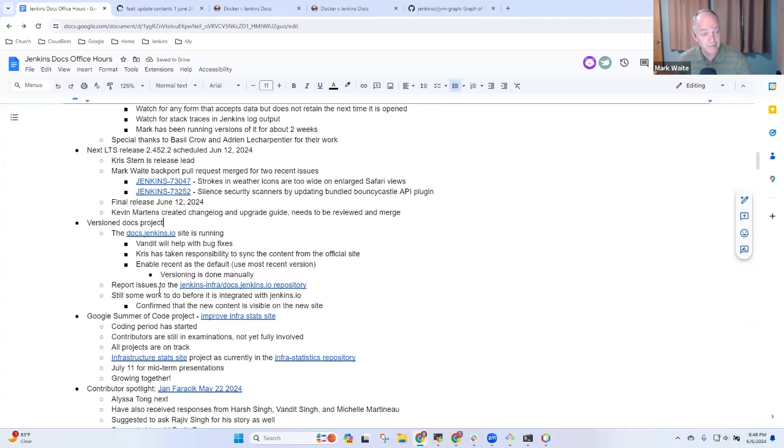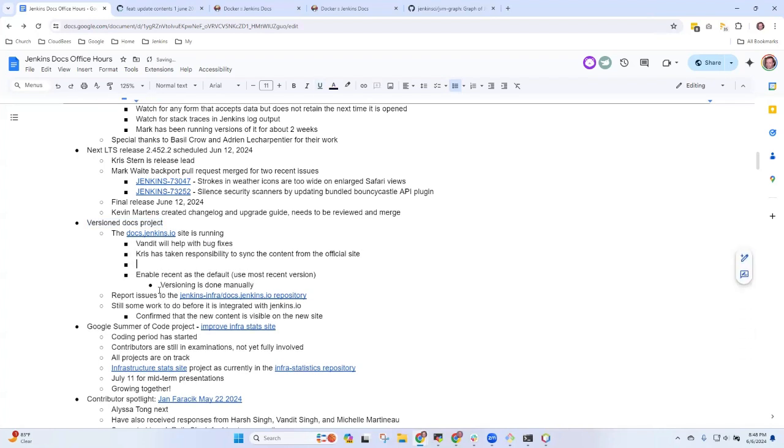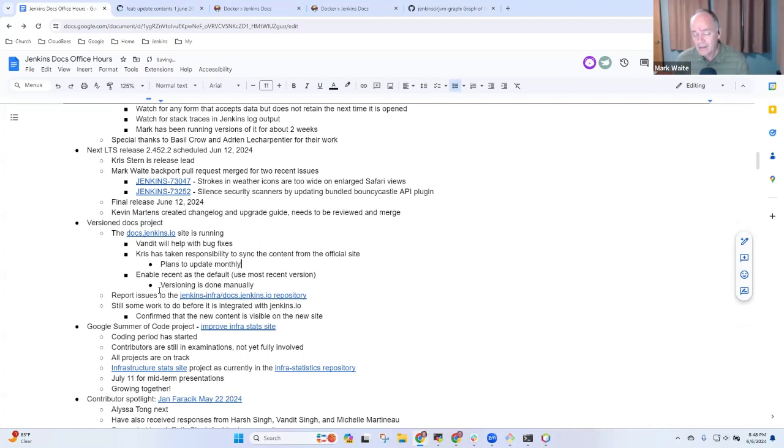Anything else you'd like to highlight? I'm targeting updating every month from this point onwards, at least until before we transition. Super, thank you. Is that a task you'd be willing to take some help on, or would you rather not have help at this stage? I think I'm okay. Great, excellent.